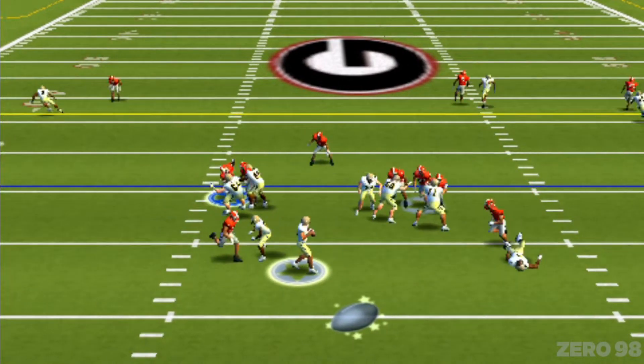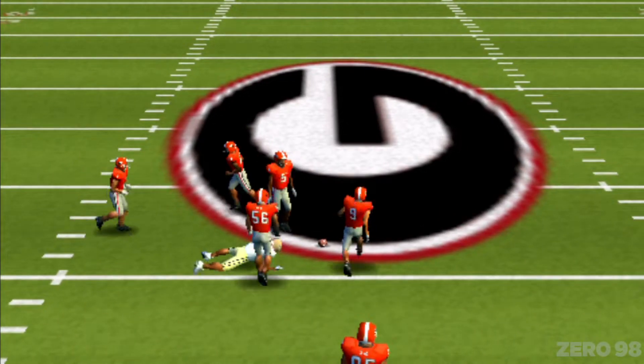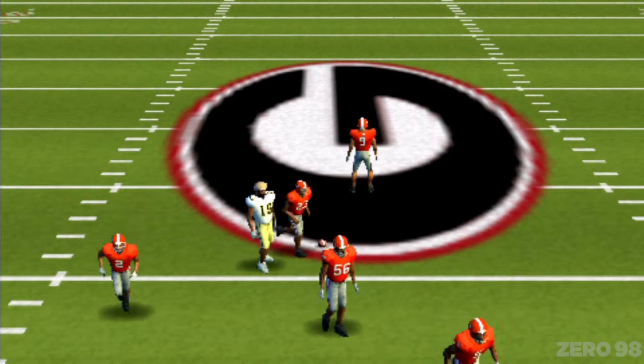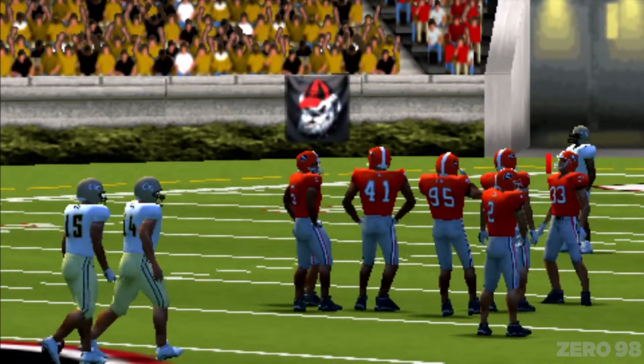Georgia Tech sets up with four receivers. Looking, he gets the pass away — incomplete pass. That brings up the punting situation. I'll tell you what, this defense did a heck of a job that time to hold them for three and out.